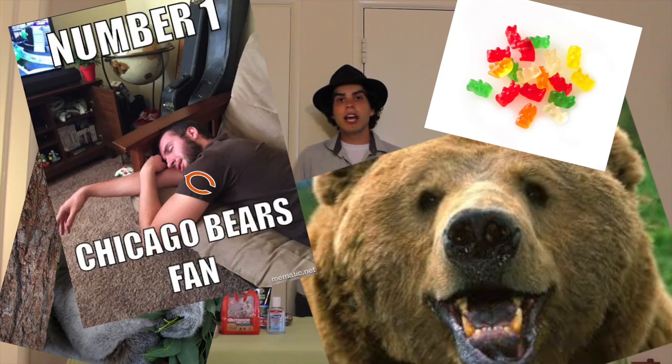Bear safety tip number one. According to the National Bear Association website — or NBA for short — the first step to bear safety is knowing that bears come in a variety of different sizes, shapes, and colors. In our location, we're dealing primarily with black bears and brown bears. However, regardless of the bear species, we want to take the proper precautions to prevent bears from coming into our campsite to begin with.